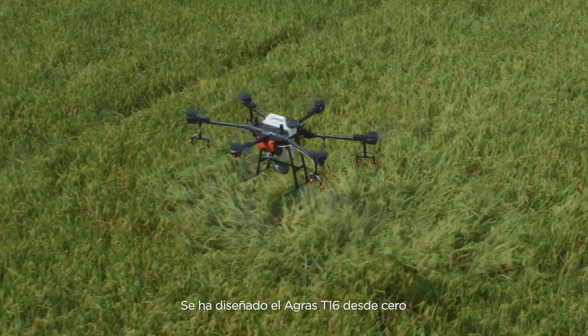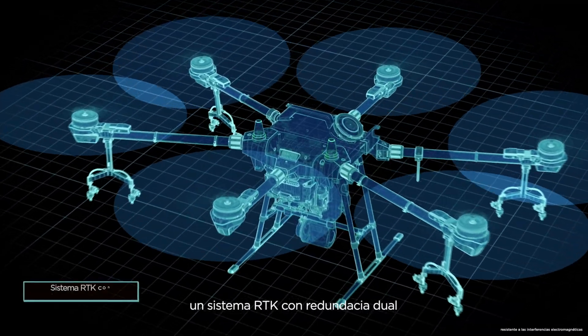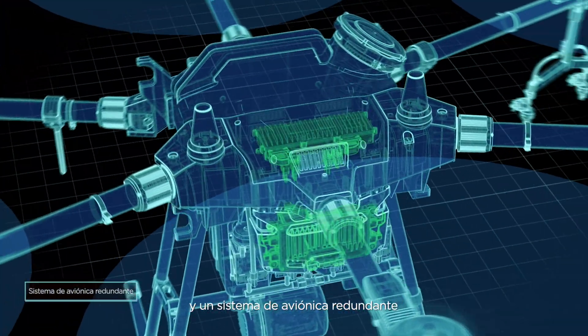The Agris T1-6 was designed from the ground up. It features six rotors, an RTK dual redundancy system, and an avionic redundancy system.